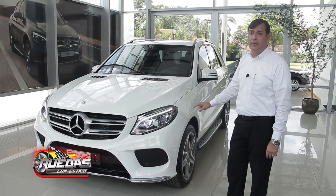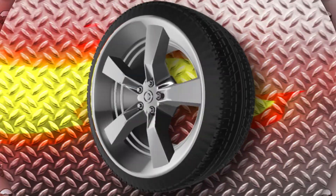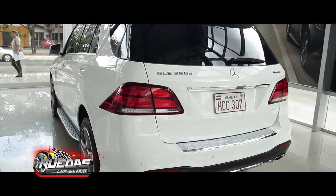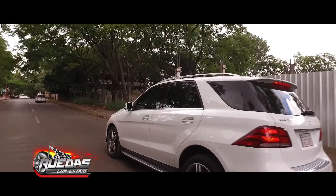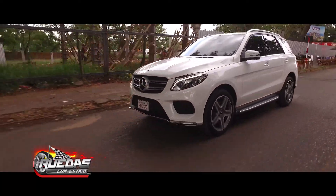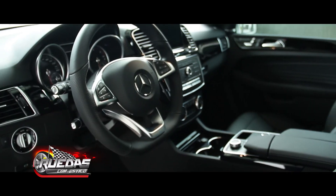Another particularity that we can see is the AMG format of the vehicle. It has an aesthetic much more sportive. It also has intelligent brakes, permanent internal traction — it's 4MATIC. And, above all, it comes with a 9th gearbox, the 9G-tronic, which gives more smoothness to the driving of the vehicle and, above all, more efficiency in fuel consumption.